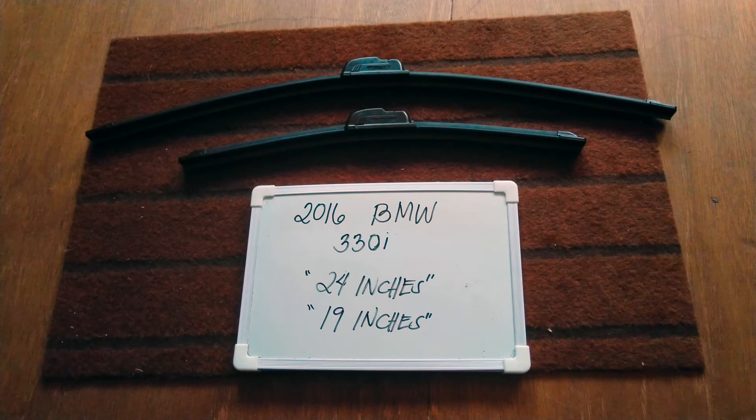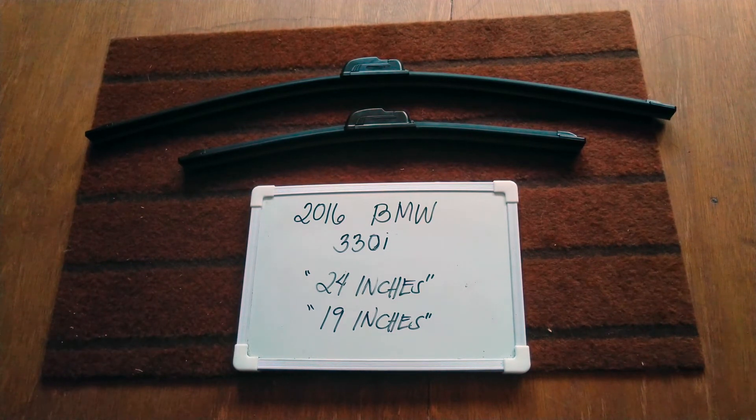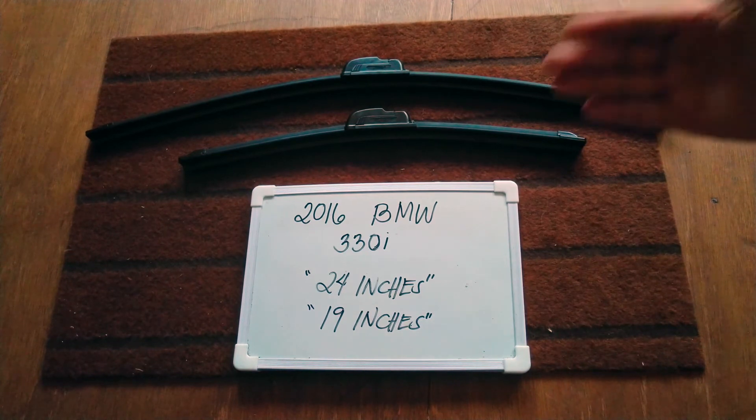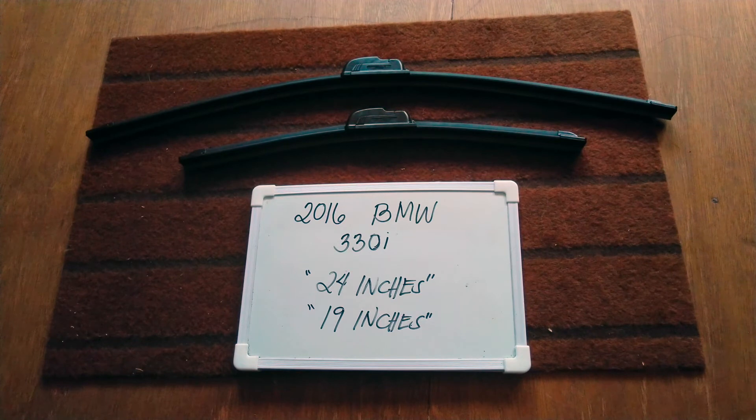Now the wiper blade replacement size for this 2016 BMW 330i is the one that you see right here. It's 24 inches for the driver's side and 19 inches for the passenger side. Now it is important to know that they are in different sizes.